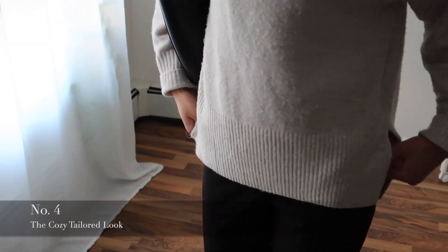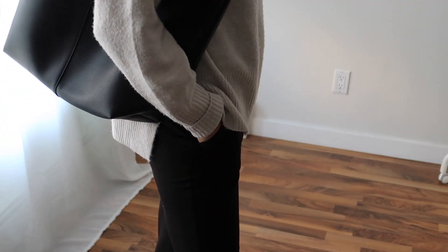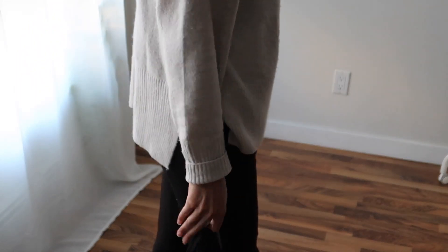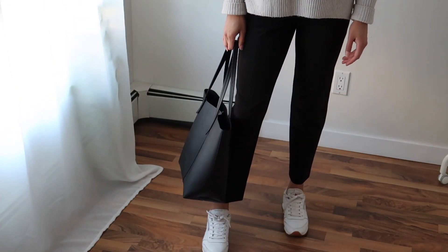Outfit four I call the Cozy Tailored look. I threw on a thin knit jumper on top. You could easily put a t-shirt or tank top underneath for added warmth, which is going to help in the coming months. This look is so basic but you still look chic and put together with the tailored piece on the bottom.